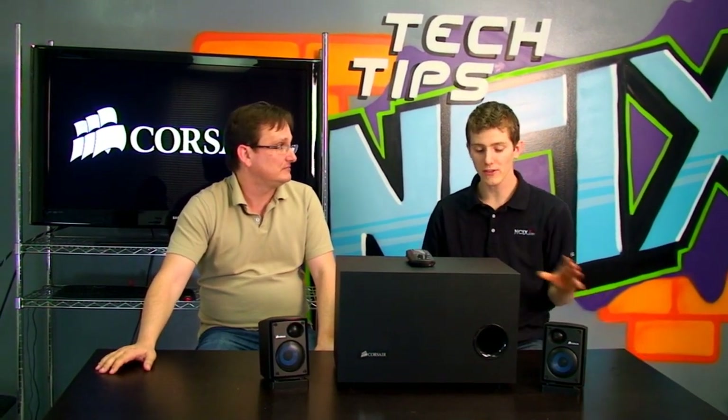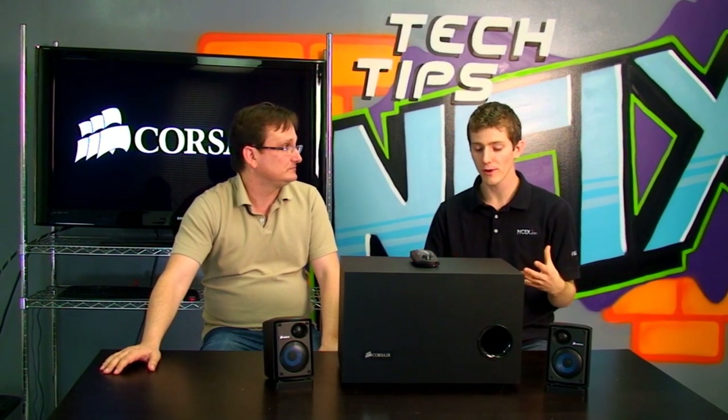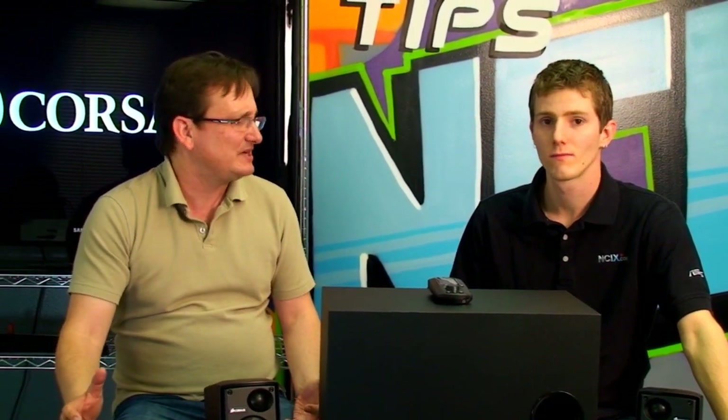What technologies were you looking for that really weren't present? Where were you looking for inspiration? In the home audio and home theater space, there are all these technologies that are very commonplace, but they've become sort of a lost art in the PC speaker space as PC speakers get simpler and simpler. So this is an effort to basically bring PC speakers up to date.